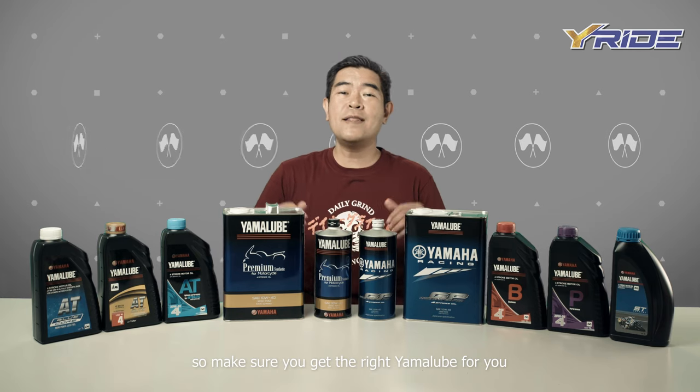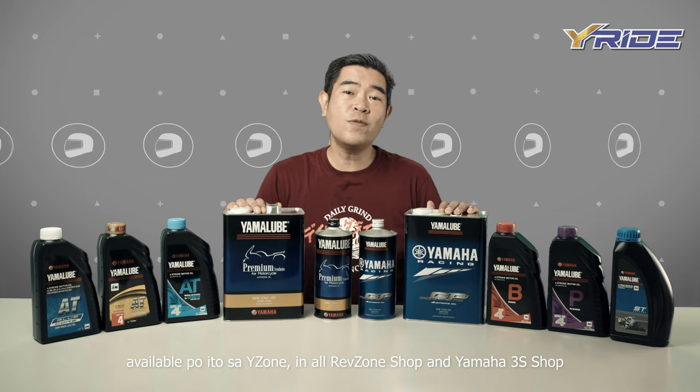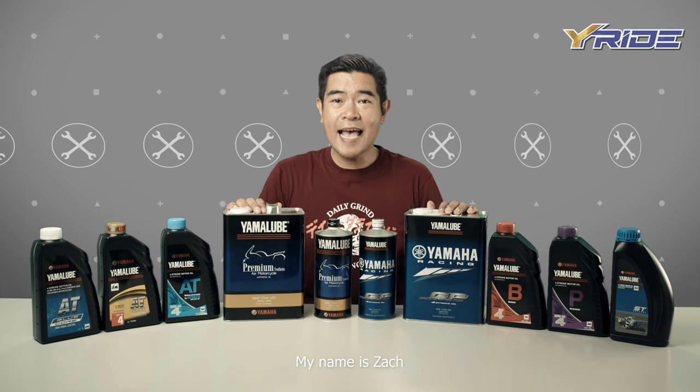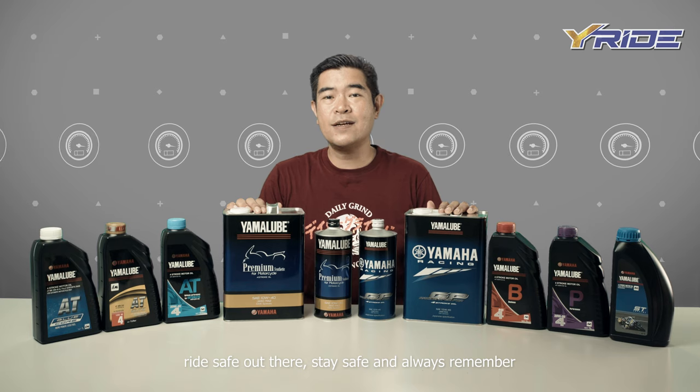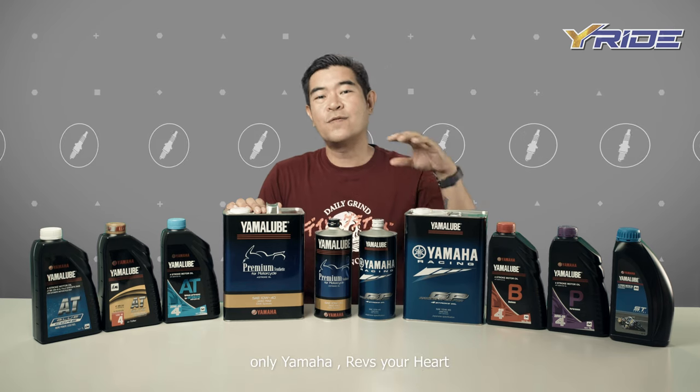So make sure you get the right Yamalube for you. Available po ito sa Y-Zone in all RevZone shops and Yamaha 3S shops. My name is Zach. Ride safe out there. Stay safe. And always remember, only Yamaha revs your heart.